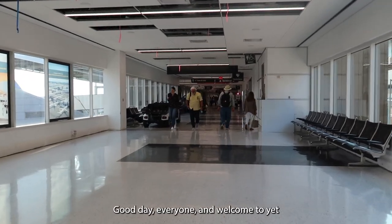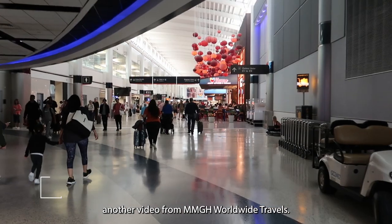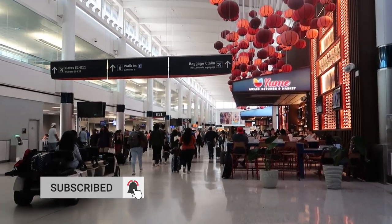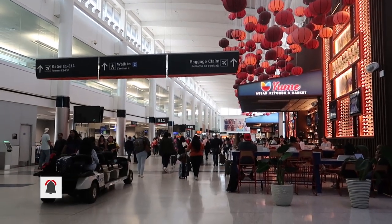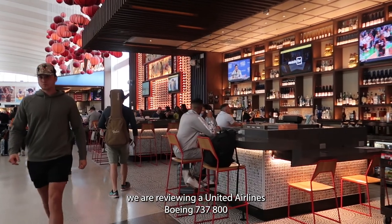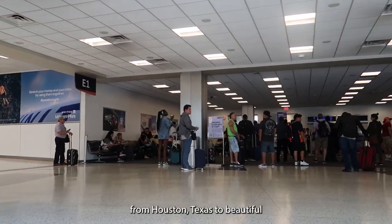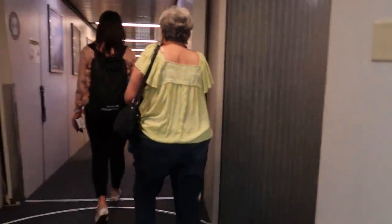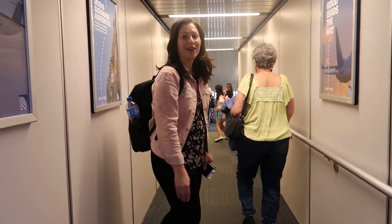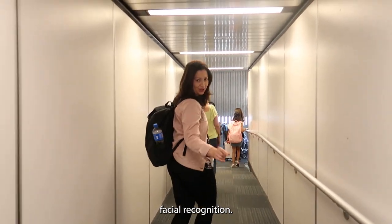Good day everyone and welcome to yet another review from MMGH Worldwide Travels. Today we are reviewing a United Airlines Boeing 737-800 from Houston, Texas to beautiful San Salvador. United has a biometric system which is great — facial recognition.